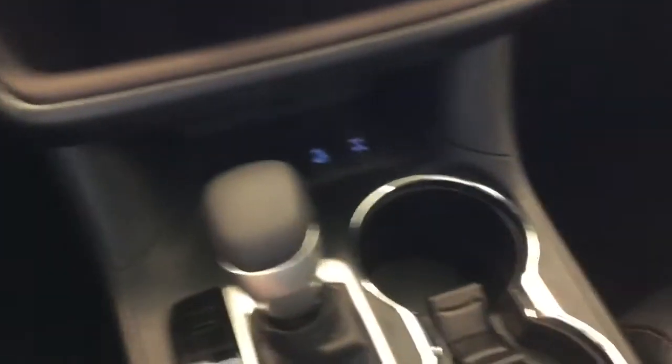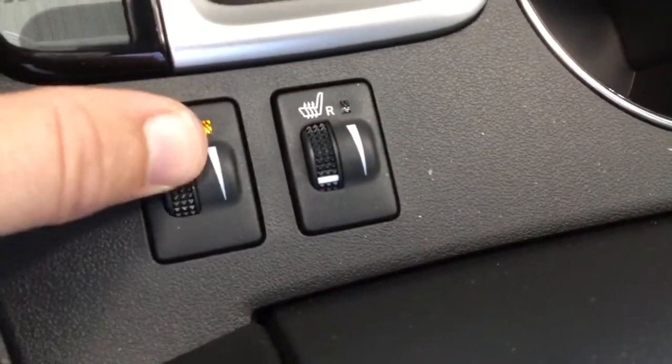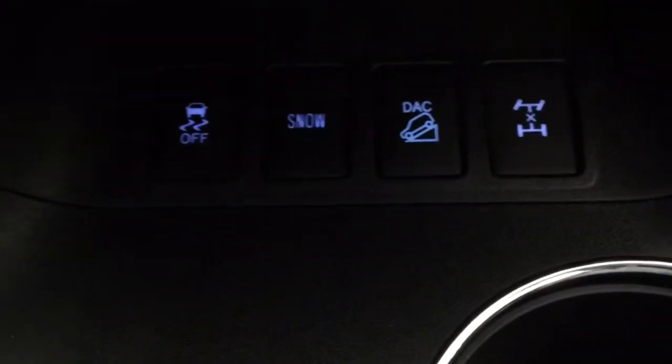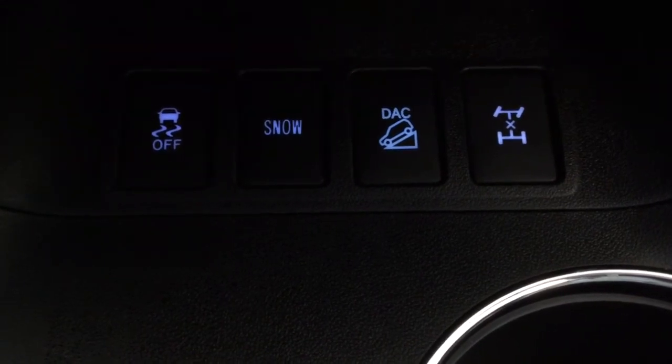Inside, these are equipped with heated seats with a dial temperature change. The all-wheel drive system can be changed for a snow setting and rear differential lock.